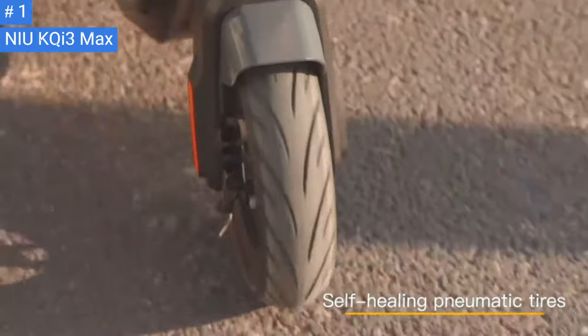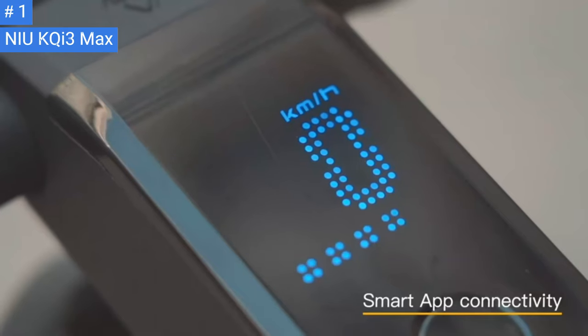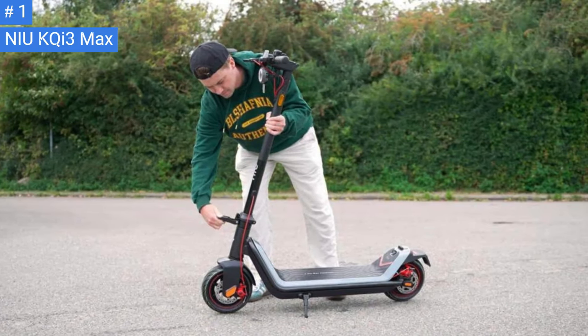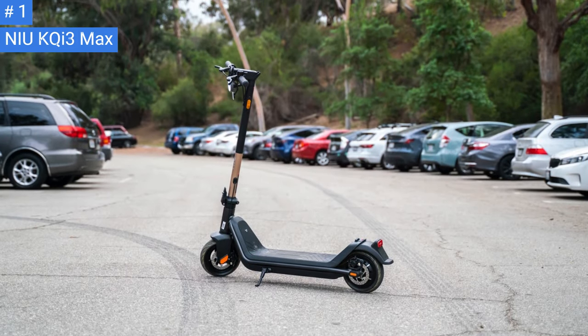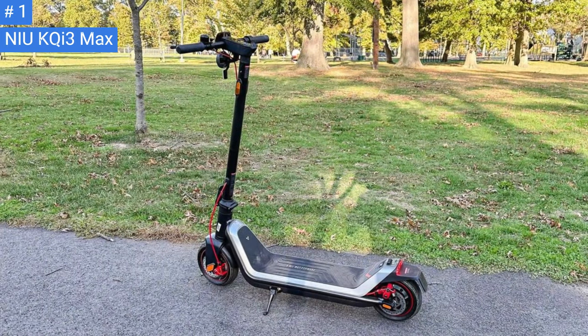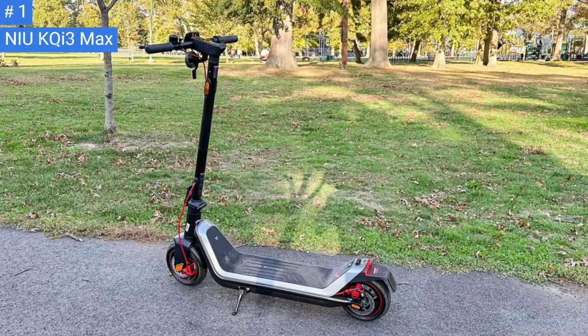I found the KQi3 Max to be a real joy to ride. Its 450W motor is not much more powerful than other models on paper, but its peak output of 700W gave it some serious pickup. This was most noticeable when getting started and on hills, where the KQi3 Max excelled compared to other models. On a 6% road grade, the KQi3 Max was able to maintain a speed of around 10 mph, which is pretty good.